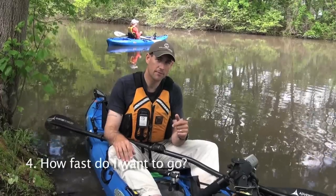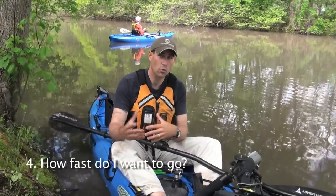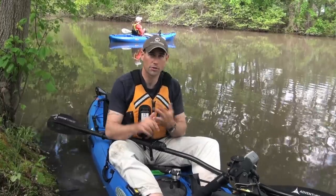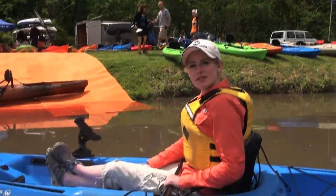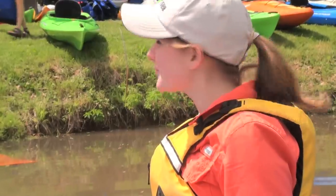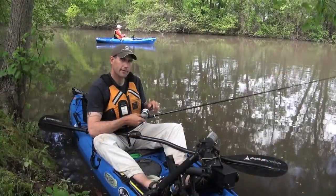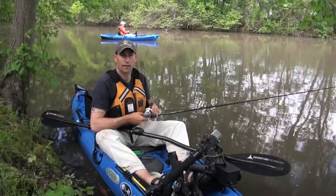The last question you're going to ask yourself is: how fast do I need to go? If your fishery involves a lot of expansive open water, like saltwater or a larger reservoir, you're going to want a longer, skinnier kayak like the one I'm in right now. One of the smartest things you can do before making a kayak purchase is to attend a demo day where you can test paddles and kayaks. Jeff Little with Wilderness Systems Kayaks, wishing you more time with your line in the water.